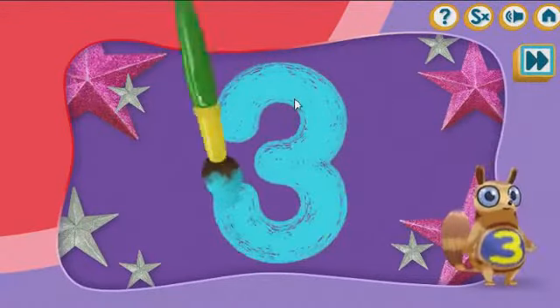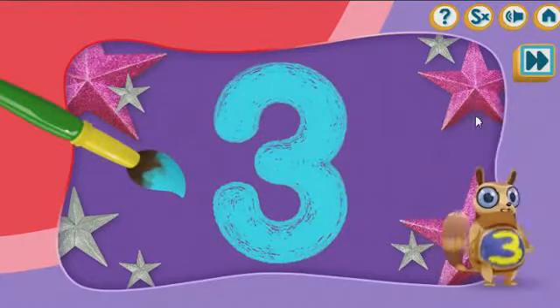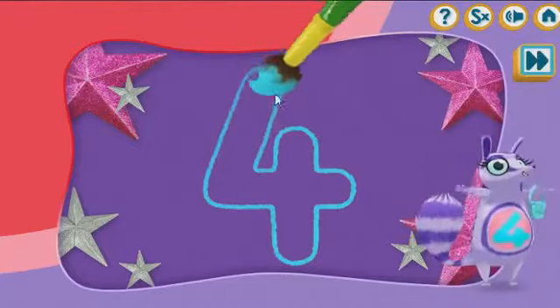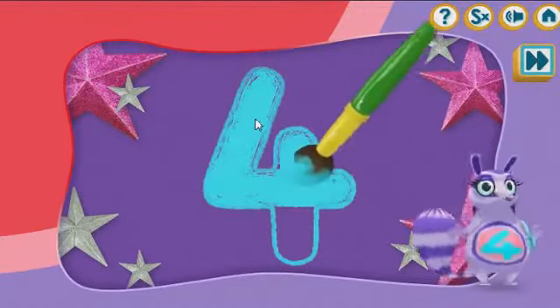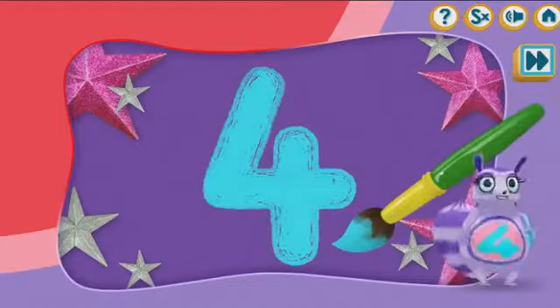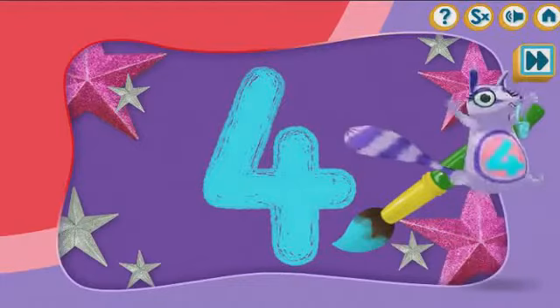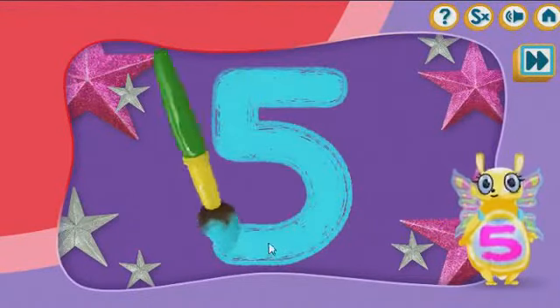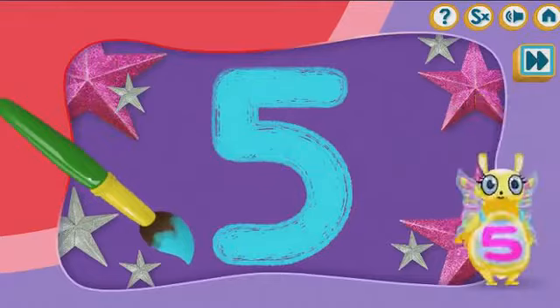Let's paint the number three! That's brilliant! Let's paint the number four! Four! Hip hip hooray! Let's paint the number five! You did it!